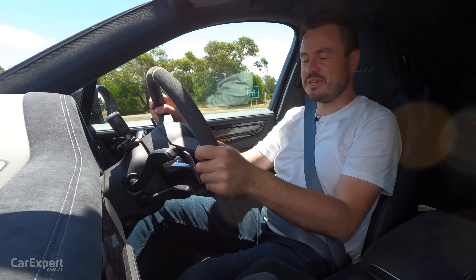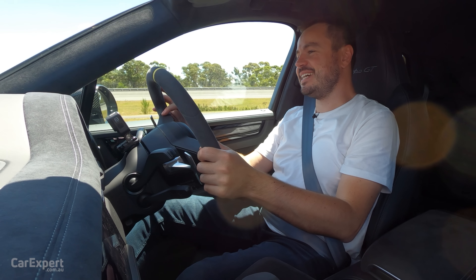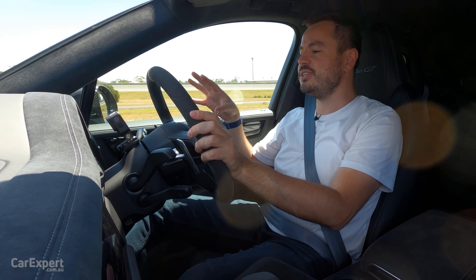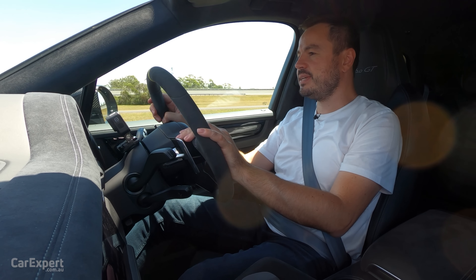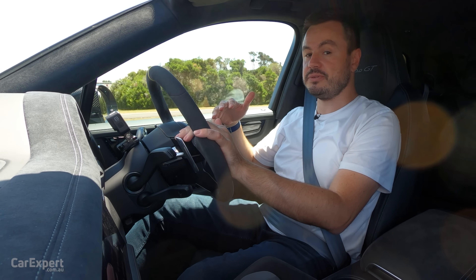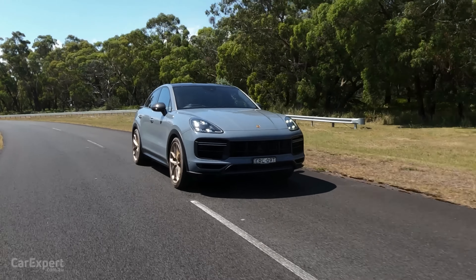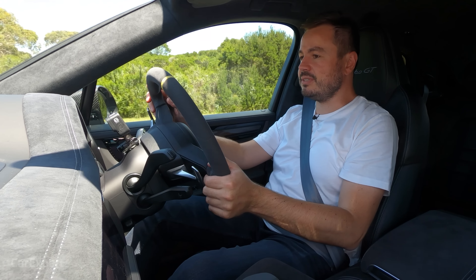We've just hit the road in the big old beast. Powering this is a twin-turbocharged 4-litre V8 — it is the duck's nuts of engines. It's so versatile, used across the Volkswagen Group, and they've invested so much into it. The Turbo GT produces 471 kilowatts of power and 850 Newton metres of torque — up by almost 70 kilowatts over the standard turbo. They've really gone to town on this.